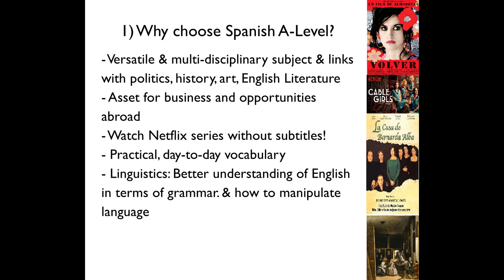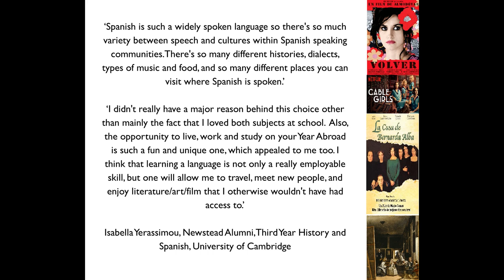Spanish opens up a lot of doors later on as it's just so applicable. Being able to speak a foreign language is an adaptable asset for business, communication, trade deals, and for any later degree or apprenticeships we choose to pursue, because we approach scenarios with more innovation given the cultural understanding that studying Spanish at A-level gives us. Often alumni choose to take Spanish as part of a joint honours degree — like Isabella, now a third year at Cambridge studying history and Spanish — and some of my class have applied to take Spanish and economics, Spanish and English Lit, and myself Spanish and French.